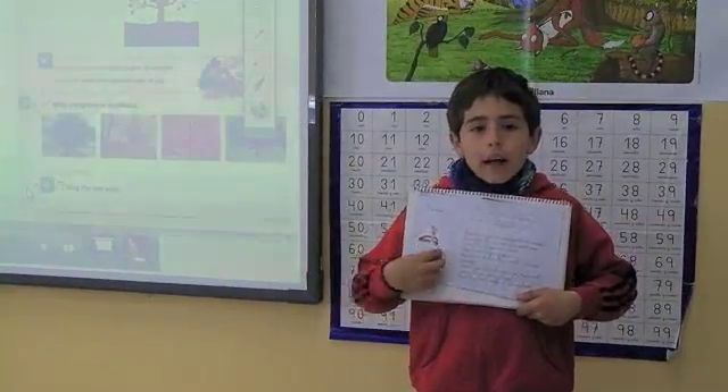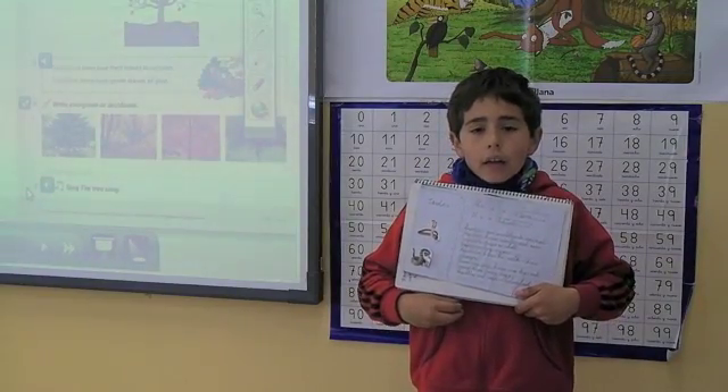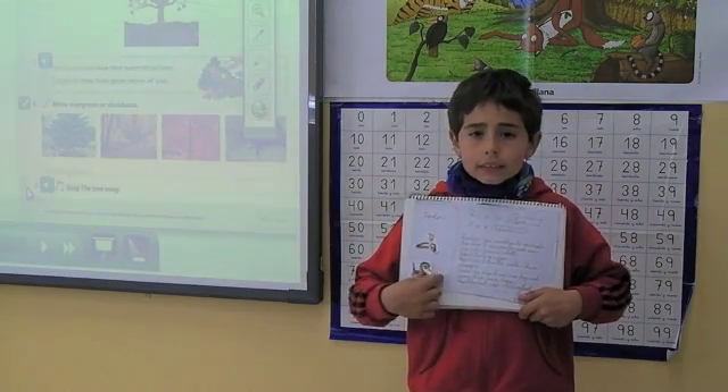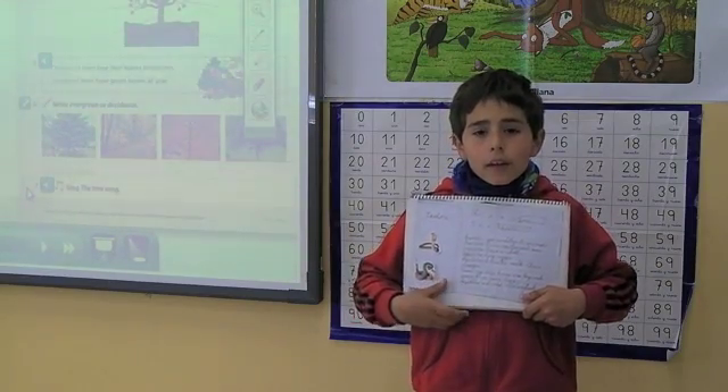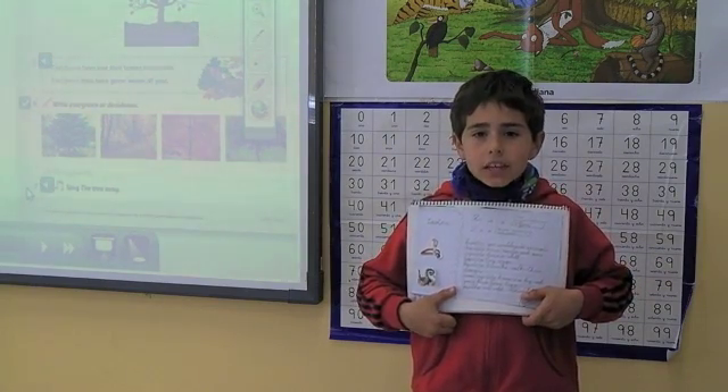Hello everyone. I'm Javier. This is my project. This is a snake. This is a reptile. Reptiles are vertebrate animals. Reptiles have a skeleton.